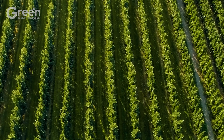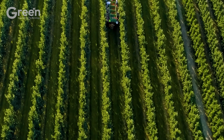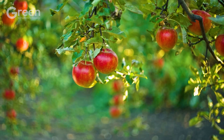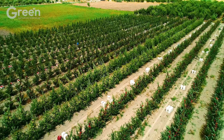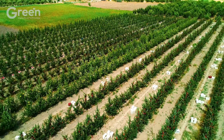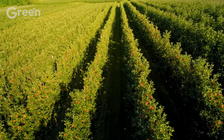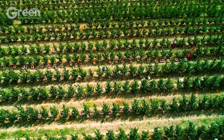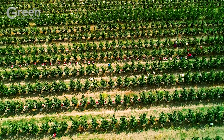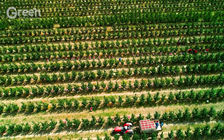When summer gradually passes and the autumn sunlight fades, the apples are ready — plump and sweet — signaling a complete cycle and opening a promising harvest season. With 10,000 hectares of apple growing land, New Zealand boasts over 561,000 tons of apples each year, affirming its strength and stability in the global fruit export industry.